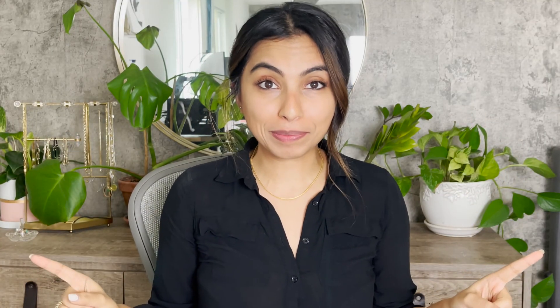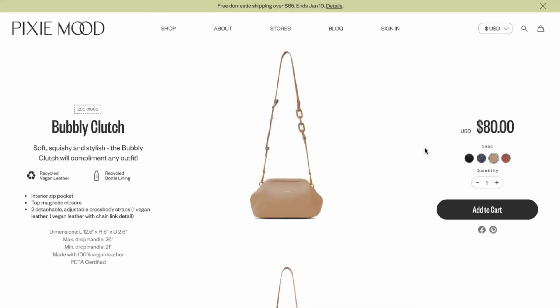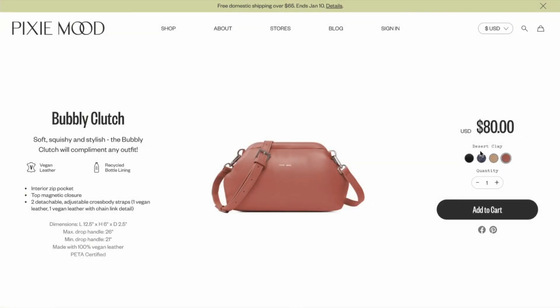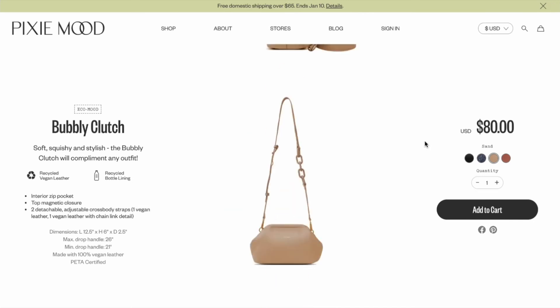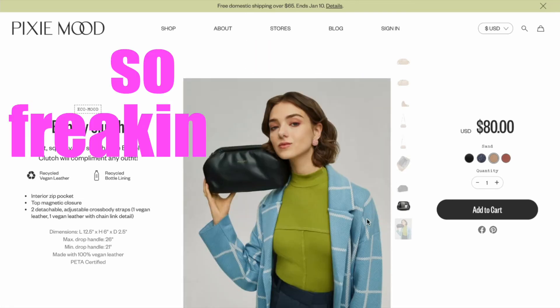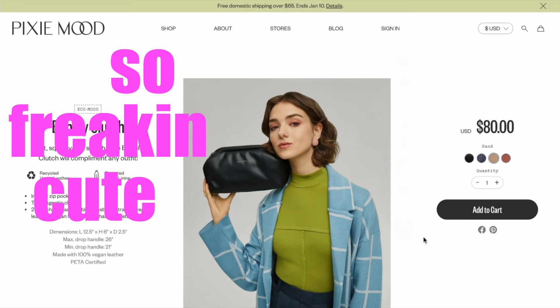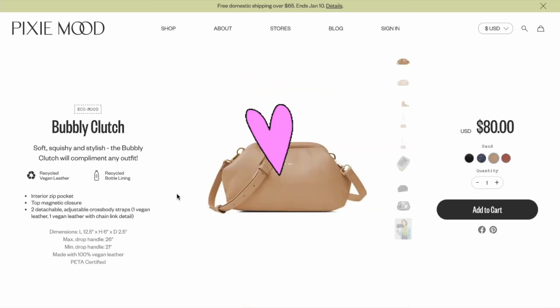The alternative I found is from Pixie Mood and it's under $100 — only $80 — and it looks pretty much identical to the pouch. It comes in desert clay, vintage blue (only $60 right now), and classic black, but for this look we're sticking to the sand color. It has a fun chain link strap and magnetic closure just like the pouch. It's big enough to fit your phone, and of course it's 100% vegan — recycled vegan leather with a lining made from recycled plastic bottles.